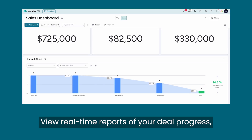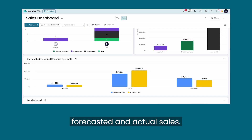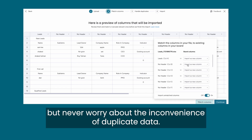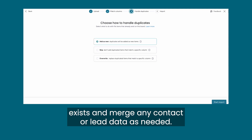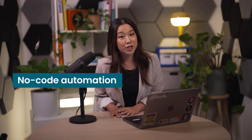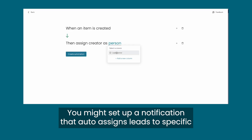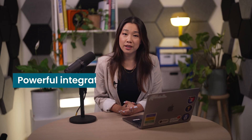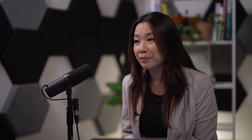Performance Tracking: view real-time reports of your deal progress, sales figures, and team performance. You can also forecast sales probabilities and compare forecasted and actual sales. Data Organization: streamline your customer data by importing leads, contacts, and accounts from spreadsheets or an API, and Monday CRM can notify you if an account already exists and merge duplicate contact data. No-code automation: powerful no-code building blocks make it easy to create automations, like auto-assigning leads to sales reps or setting reminders for upcoming activities. Powerful integrations: sync your CRM with platforms you already use to streamline sales cycles and extend the functionality of Monday CRM.